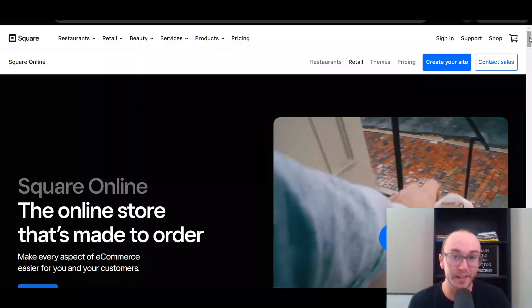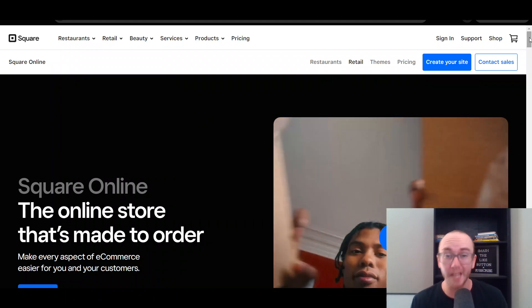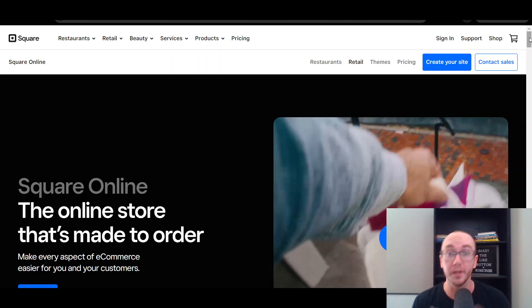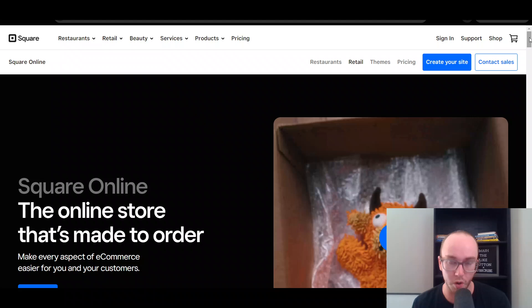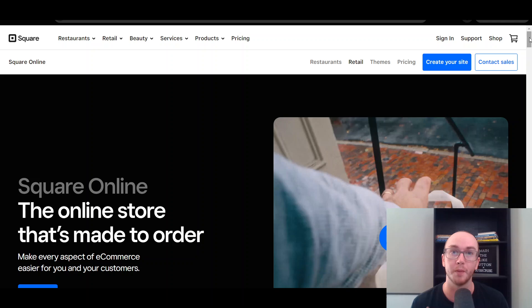Hey, what is up guys? It's Brendan here and today we're going to be taking a look at Square Online — doing a Square Online store review, taking a look at the pricing, pros and cons, alternatives, and really all the features that you need to know when you're considering getting started with Square with their Square Online store, which is a free e-commerce website builder.